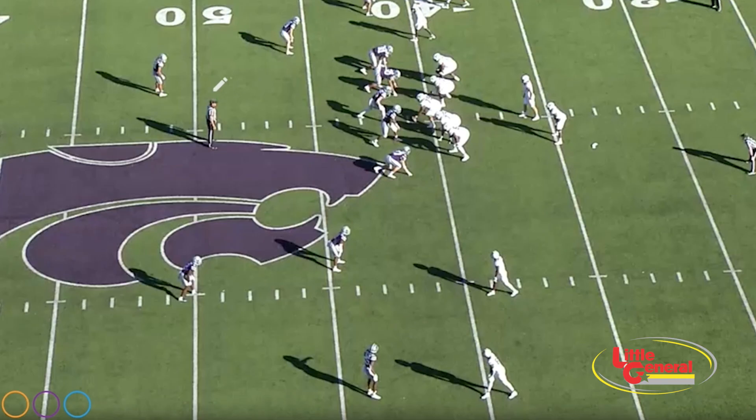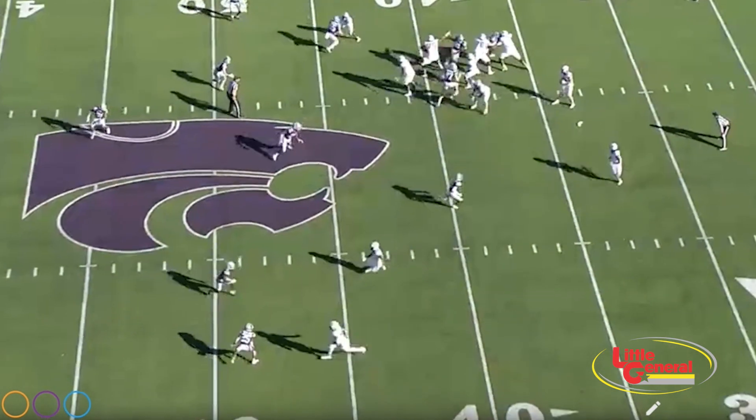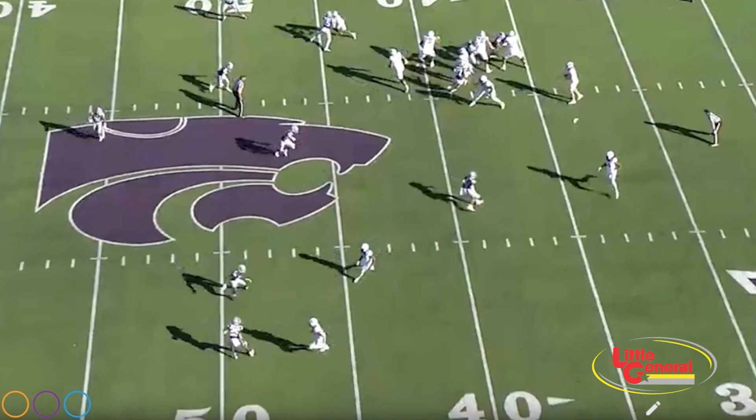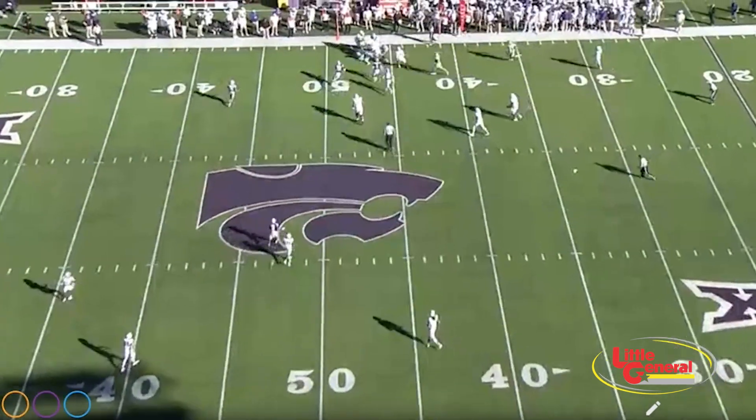Just to emphasize: pre-snap you've got two corners up here, looks like cover 4, right? Well, better check again — because on the snap, watch what happens. Cover three. Quarterbacks have got to definitely be in sync with the wide receivers.